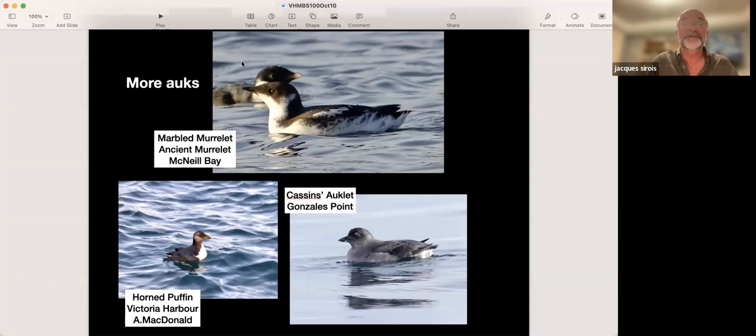I was taking a picture of a marbled murrelet in McNeil Bay and didn't realize that as I clicked, an ancient murrelet had just popped up behind — I ended up with both species in the same picture. In 2010 I was surrounded by about 500 to 600 marbled murrelets around Oak Bay Islands. Daniel Donaghey recently reported up to 8,000 ancient murrelets going by 10 Mile Point in one hour — significant numbers. We also see Cassin's auklets, and earlier this year a horned puffin was photographed from the Ogden Point breakwater.